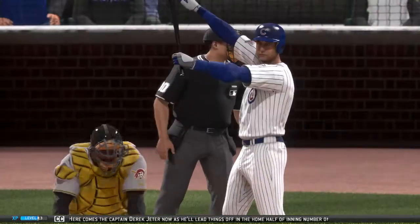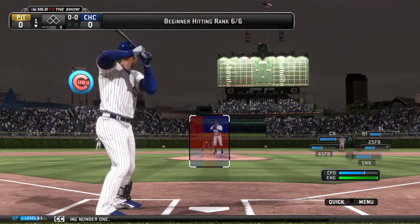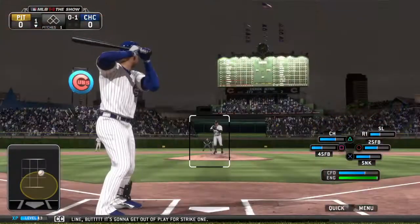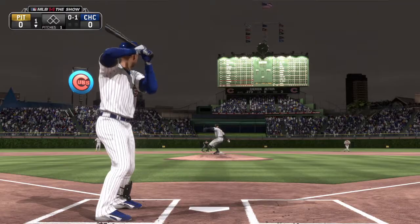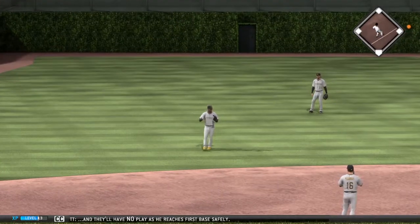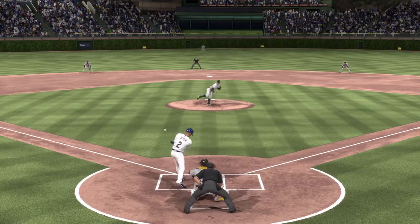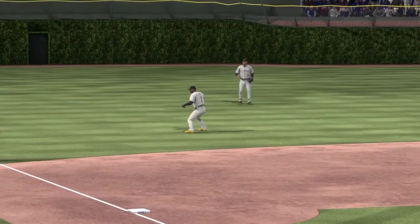Here comes the captain, Derek Jeter, as he'll lead things off in the home half of inning number one. This is hit down the right field line, but it's going to get out of play for strike one. A ball hit softly on a line to third — they'll have no play as he reaches first base safely. Sometimes it's just better to be lucky than good. This ball's not hit hard at all, but it's in a spot where it'll work out perfectly for him, and he's on base to start this inning with an infield single.